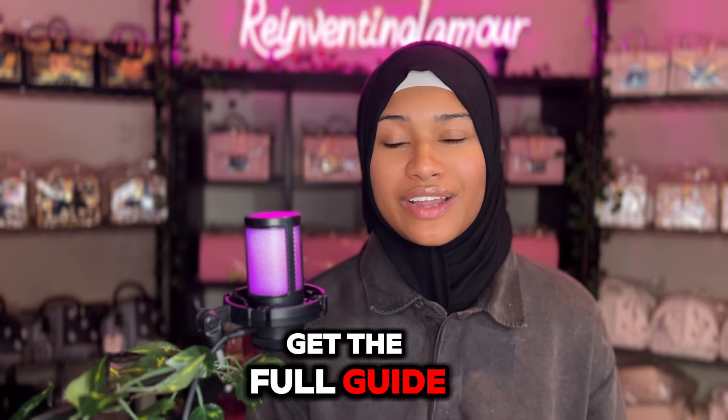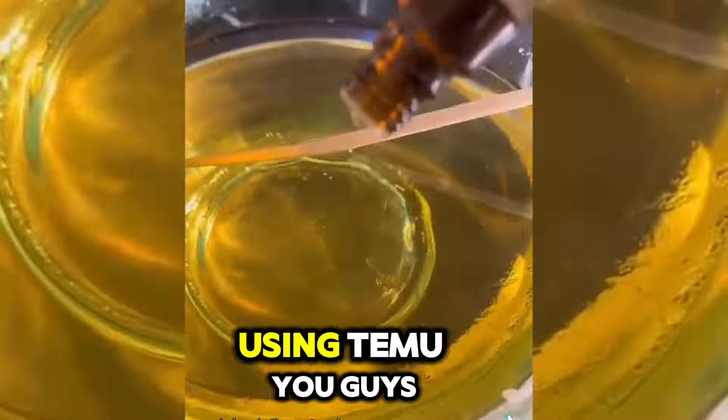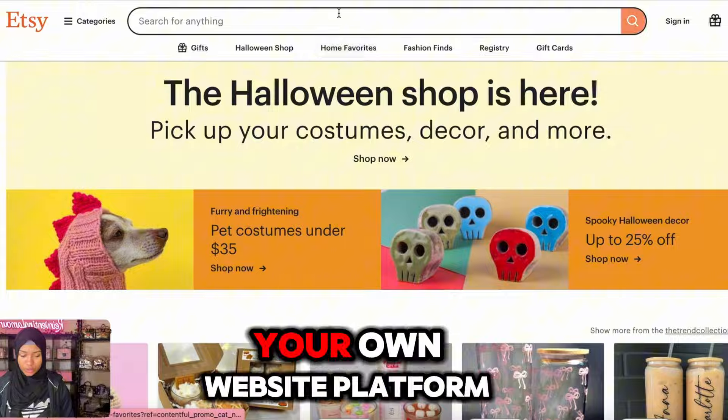Today you guys are going to get the full guide on how you can start a candle making business using Temu. You guys can sell this on Etsy, you guys can have your own website platform. I'm going to give you guys every single thing that you need.